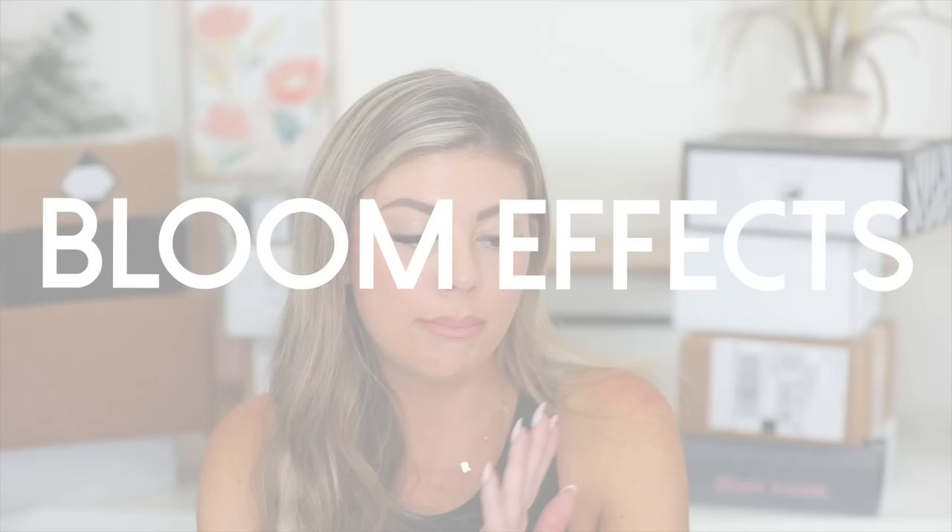For the first package, we got one from Bloom Effects. It is the Royal Tulip Nectar — their iconic multitasking skin savior for a healthy skin barrier. I believe they also sent me a code, so if you go to the description box, I will have every product linked down there and there'll be a code next to it if I have one. This is their Royal Tulip Nectar — it's fragrance free, a moisturizing nectar.